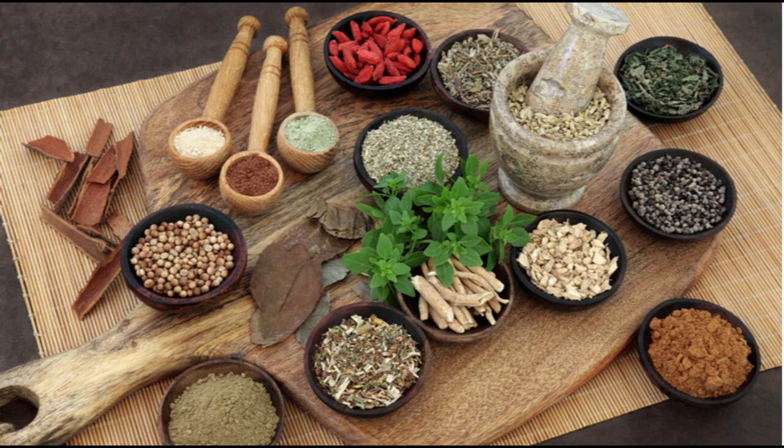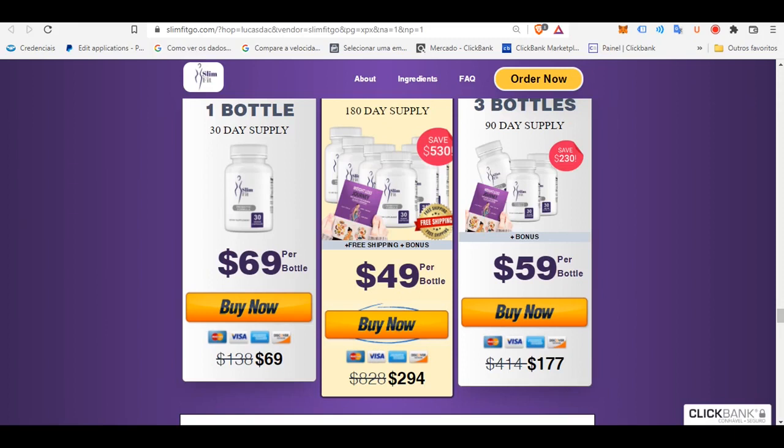The SlimFit formula also helps in boosting immunity, hence you get a healthier body inside out. Talking about the ingredients of the SlimFit supplement, it is made with medicinal components such as Bacillus subtilis, Bifidobacterium longum, and Lactobacillus rhamnosus.